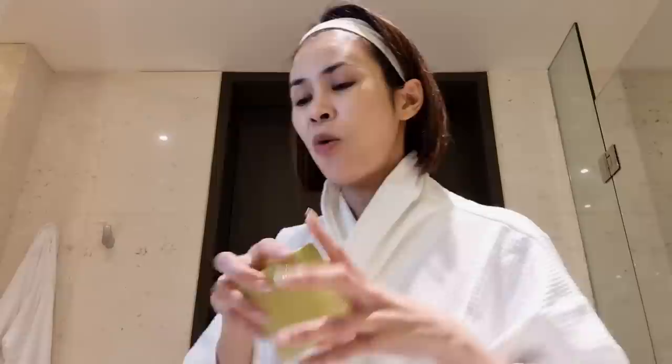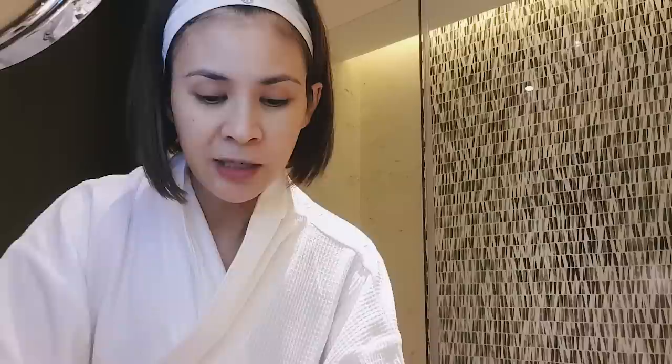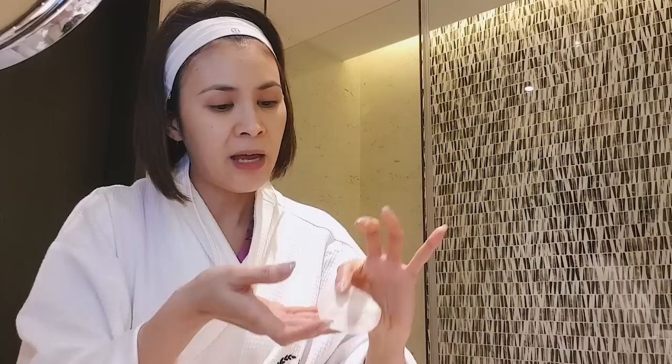My retinol and serums, I won't use for now. Things that might irritate my skin, I'll skip for the moment. So I've been using this Goodall Calming Toner Pad — it has houttuynia cordata. It's calming and I believe it. There's no adverse effects, no stinging. There's even a tweezer you can use to pick up the very saturated toner pad and just swipe — so refreshing and calming.